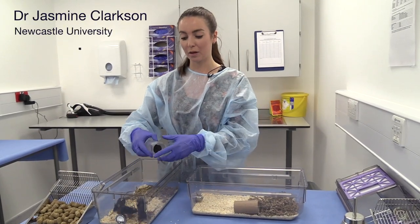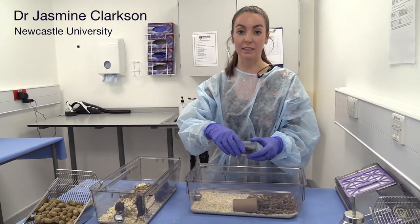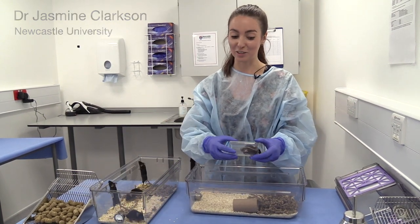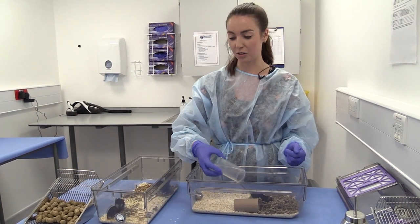Traditionally, mice have been picked up via their tails. However, you can instead gently guide the mice into these clear perspex handling tunnels. You can then use these tunnels to transfer the mice between cages for things such as cleaning out.